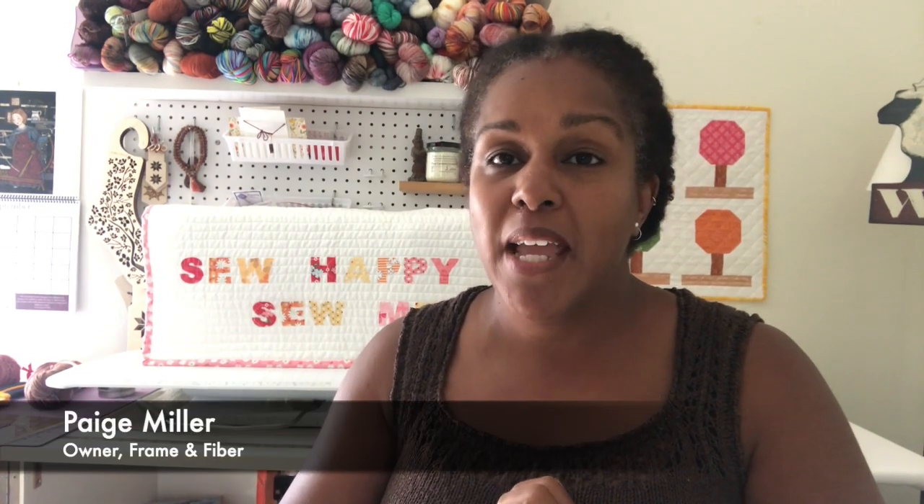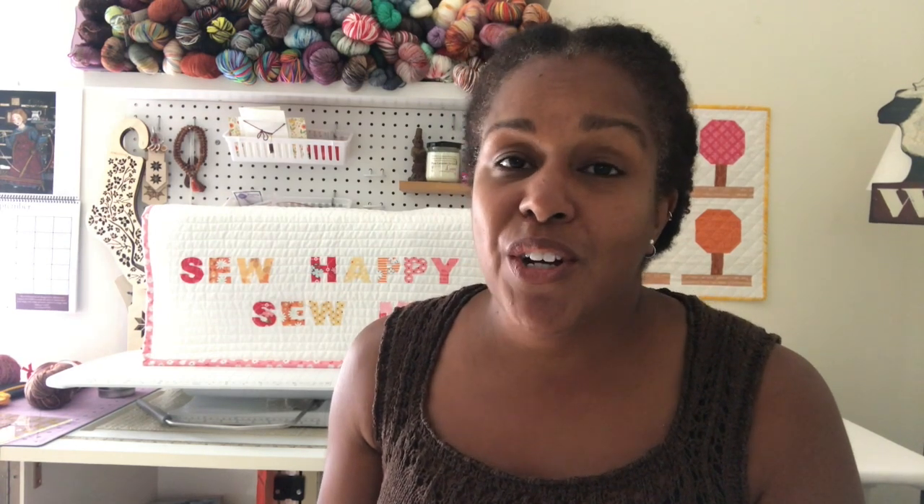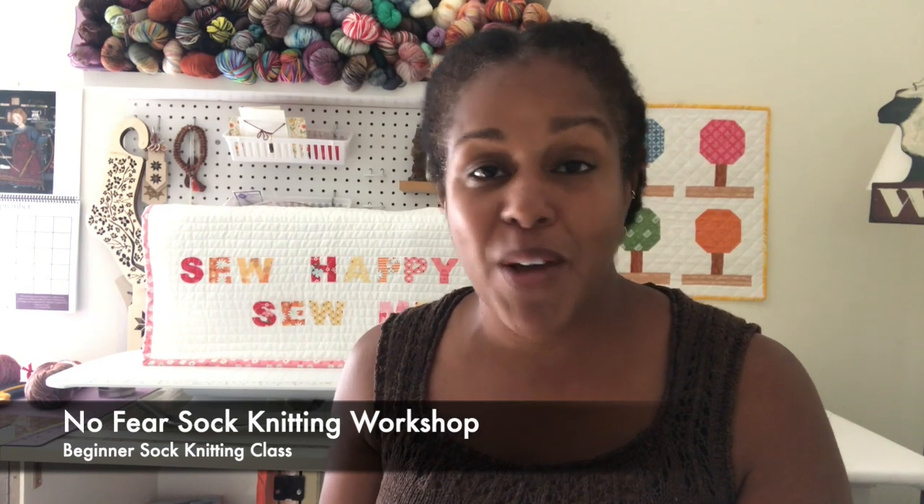So let's talk about the real life class. Paige Miller, who is Paige the Framer on Instagram and her shop is Frame and Fiber, reached out to me a couple of weeks ago and asked if I would be interested in teaching a sock knitting workshop at her shop. And of course I said yes. I am very happy to say that I will be teaching the No Fear Sock Knitting Workshop at Frame and Fiber.